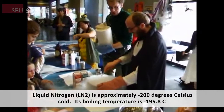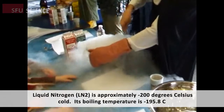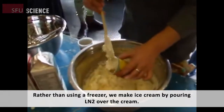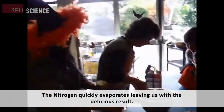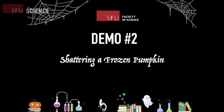Liquid nitrogen is approximately negative 200 degrees Celsius. Its boiling temperature is negative 195.8 degrees Celsius. Rather than using a freezer, we make ice cream by pouring liquid nitrogen over the cream. The nitrogen quickly evaporates, leaving us with this delicious result. Wasn't that cool?